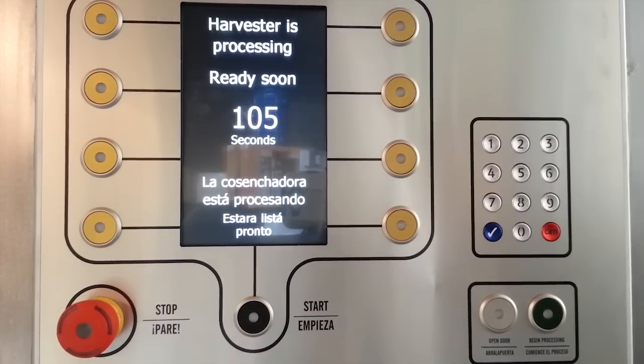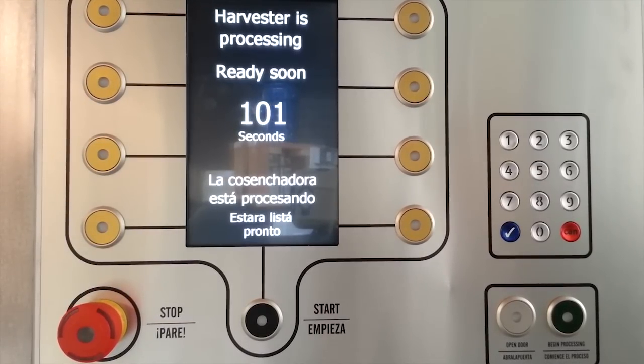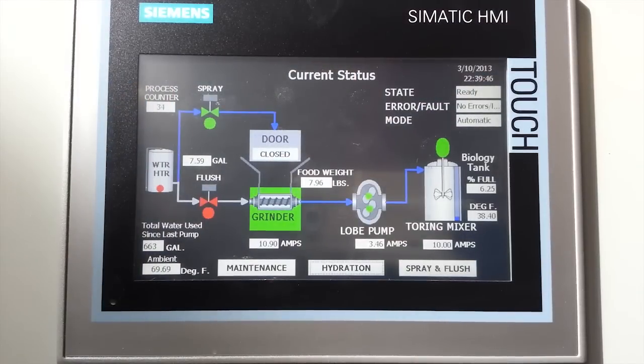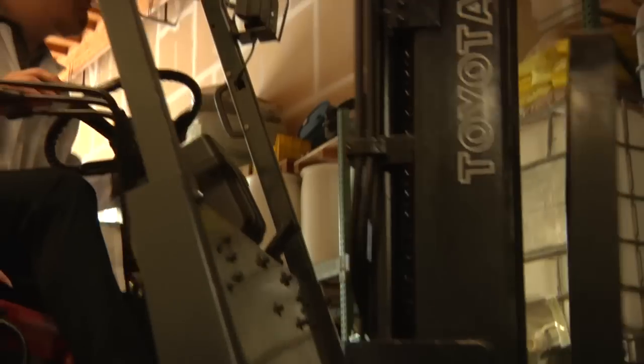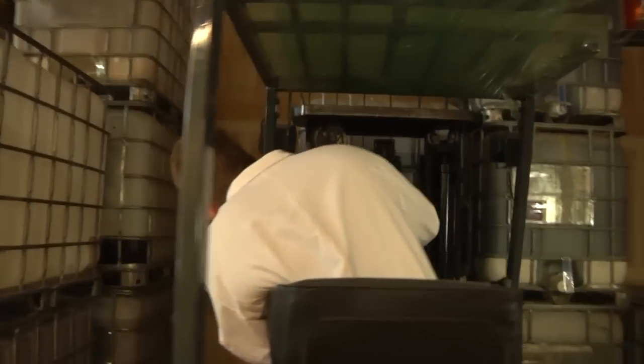Conversion from food waste to usable material takes less than 6 hours. Tank capacity is monitored by Weiserg in real-time, and pickups are scheduled to minimize frequency. Weiserg then picks up and transfers the material off-site, and completes a revolutionary process of refining the material into liquid fertilizer.